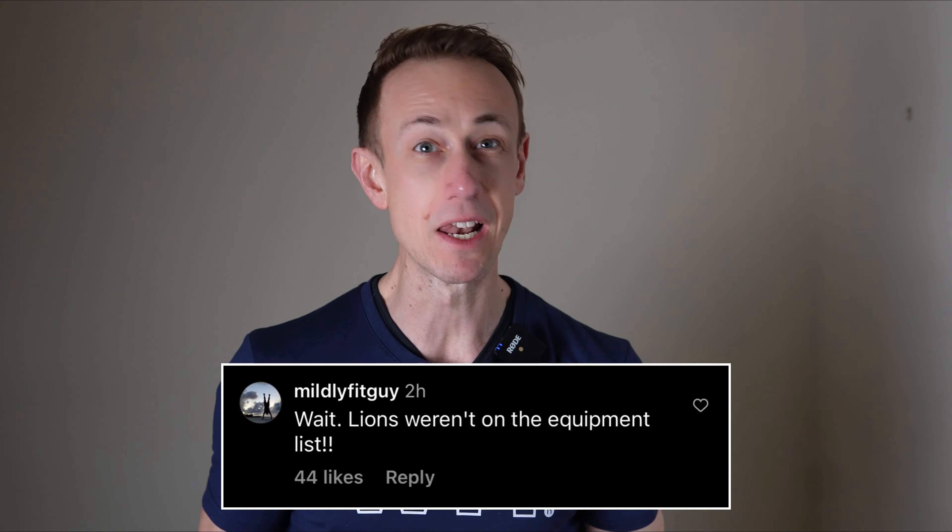As Mildly Fit Guy put it, lions weren't on the equipment list, but that, my friends, is a great place to start. In terms of equipment we can expect in 23.3,